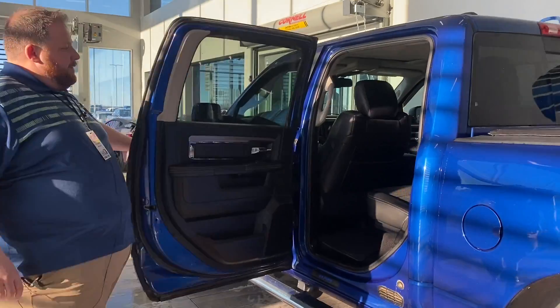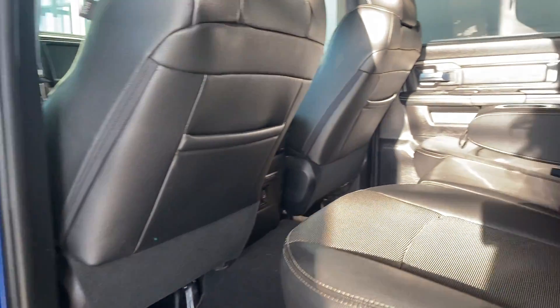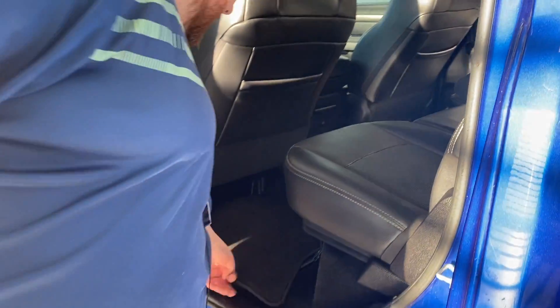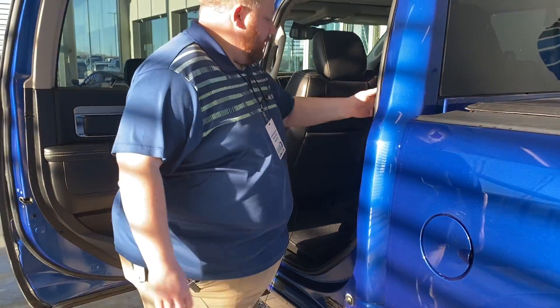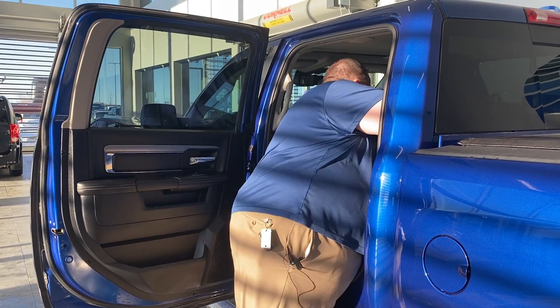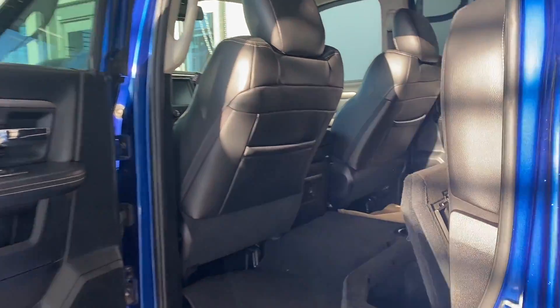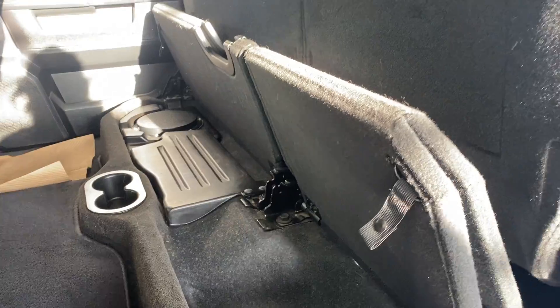Very luxurious, very comfortable. Do have the Ram bins down below the carpet — a couple of bins on either side if you needed to store anything, great for gloves and little odds and ends. Back here you've got your storage compartment and then your subwoofer for the Alpine stereo — sounds very, very cool.